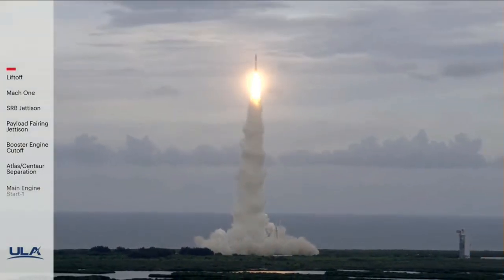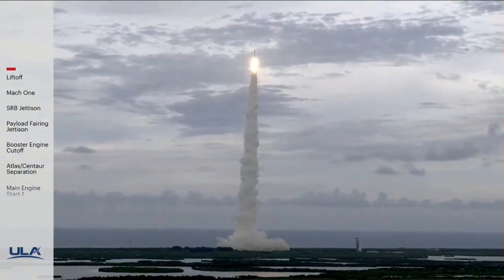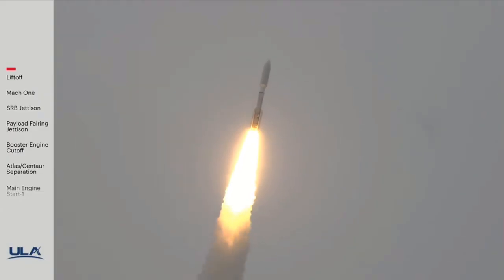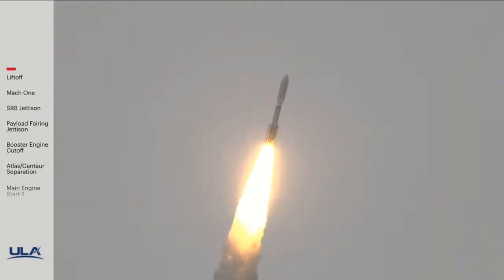Pitchover program, body range looks good. NTU's gone to closed loop. System response looks good. Now 20 seconds into flight. Atlas is now completing the pitchover maneuver, body range continues to look good.